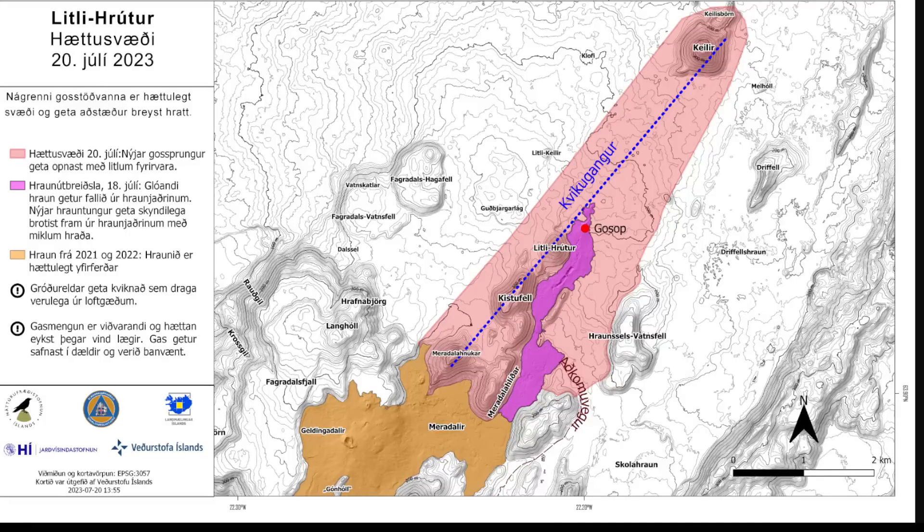The Icelandic Meteorological Office has put out these maps before and indicated which areas have been designated as danger zones. The danger zone — shown here in red — has been updated from Kaleid all the way down to Miradalud and the old eruption site.